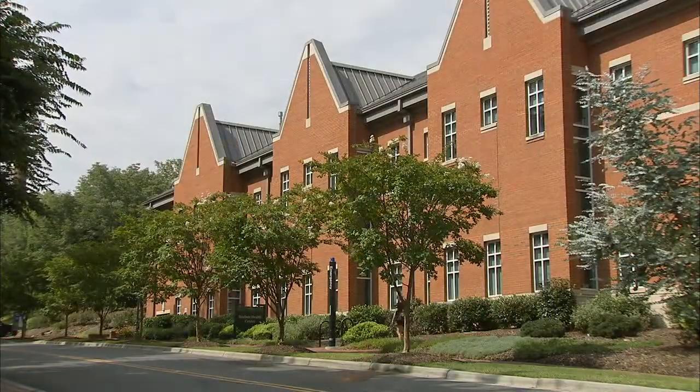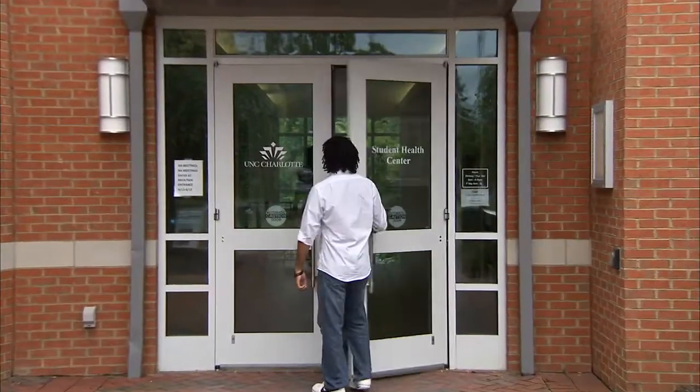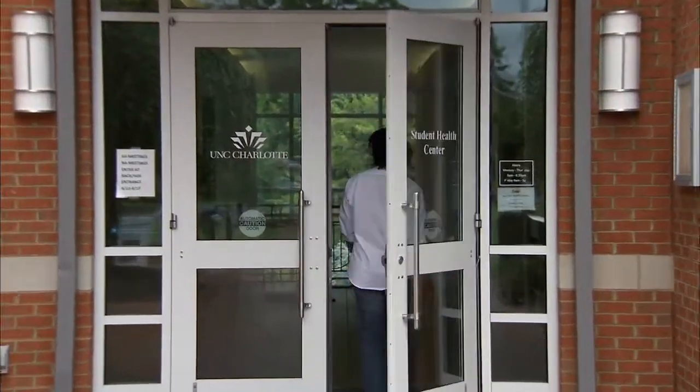The Health Center here does a very good job of seeing all patients from all walks of life. Anybody who's a student on this campus is welcome here and is well taken care of. UNC Charlotte is a very exciting place to be, and we're very proud to be part of the university. We want you all to be excited about wellness and all the opportunities that the Collegiate Recovery Community, the Center for Wellness Promotion, and the Student Health Center offer you here at UNC Charlotte.